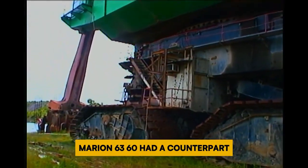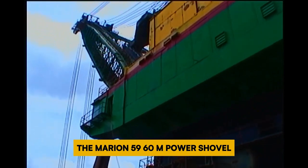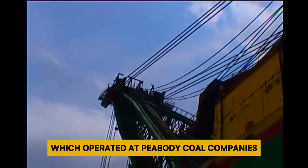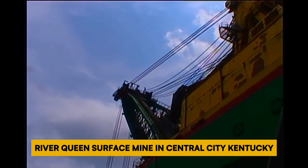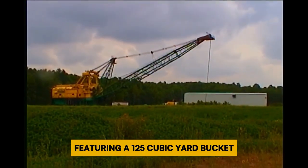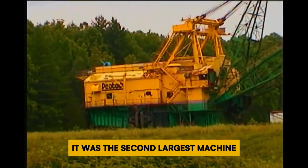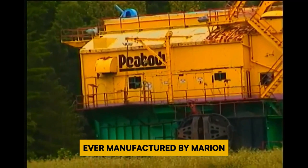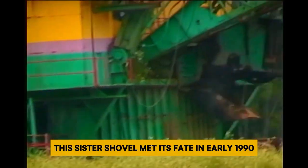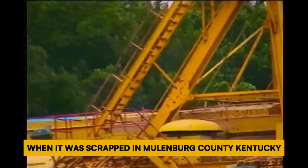Marion 6360 had a counterpart — the Marion 5960M Power Shovel, also known as the Big Digger, which operated at Peabody Coal Company's River Queen Surface Mine in Central City, Kentucky. Featuring a 125-cubic-yard bucket attached to a 215-foot-long boom, it was the second largest machine ever manufactured by Marion Power Shovel and the third largest shovel globally. This sister shovel met its fate in early 1990, when it was scrapped in Muhlenberg County, Kentucky.